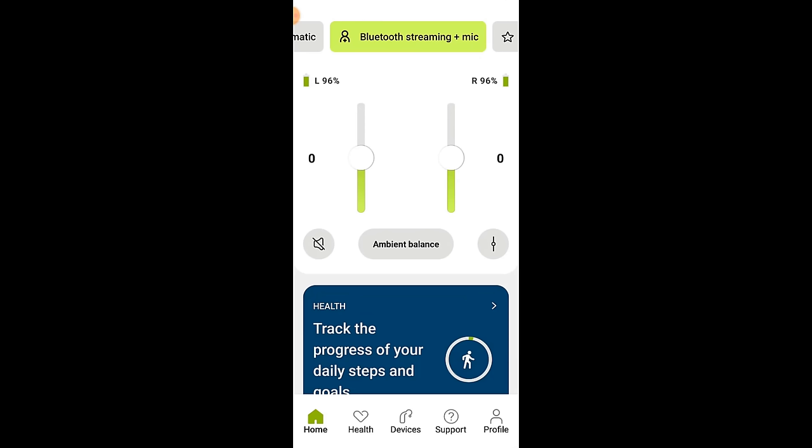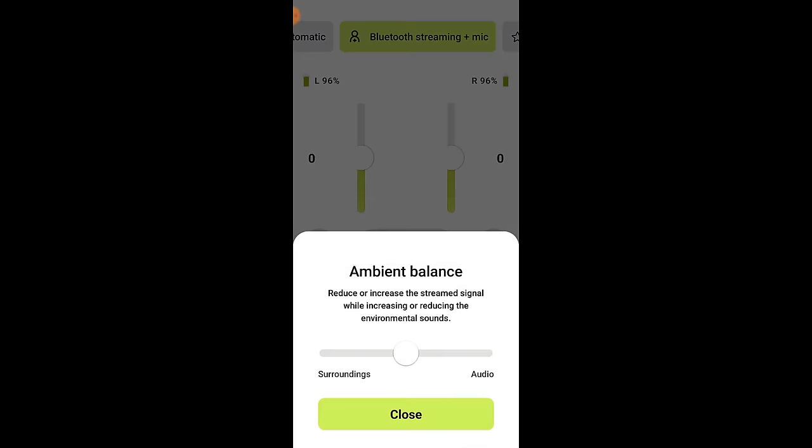If you are streaming audio from your smart device or TV connector into your hearing aids, you will see the adjust program button change to an ambient balance button, where you can offset the amount of ambient sound picked up by your hearing aid microphones and the amount of sound that you are streaming into your hearing aids.